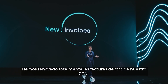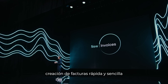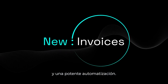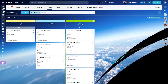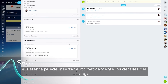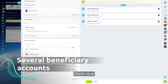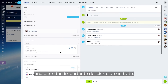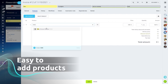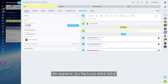We've totally revamped invoices inside our CRM. This means a new and simplified interface, quick and easy invoice creation, and mighty powerful automation. Creating invoices inside Bitrix24 is really easy. The system can automatically insert proper payment and product details. Since invoicing is such an important part of closing a deal, we want to make it as easy as possible for both the seller and the customer. All it takes is one click and a few seconds wait — your invoice is ready.